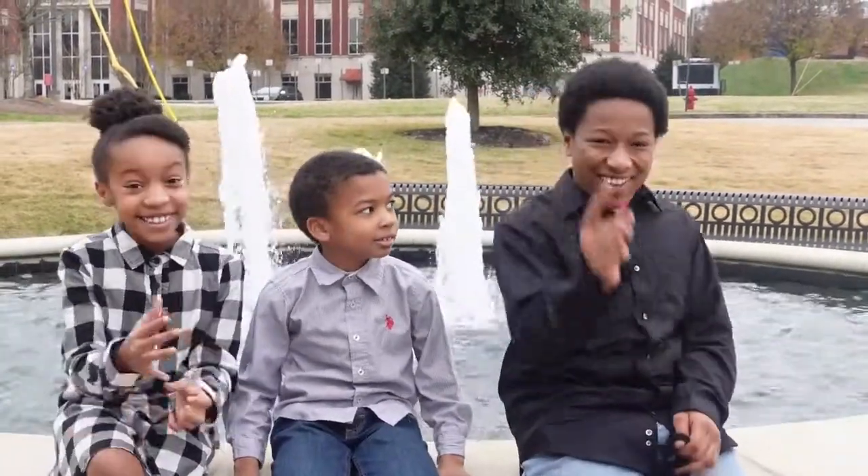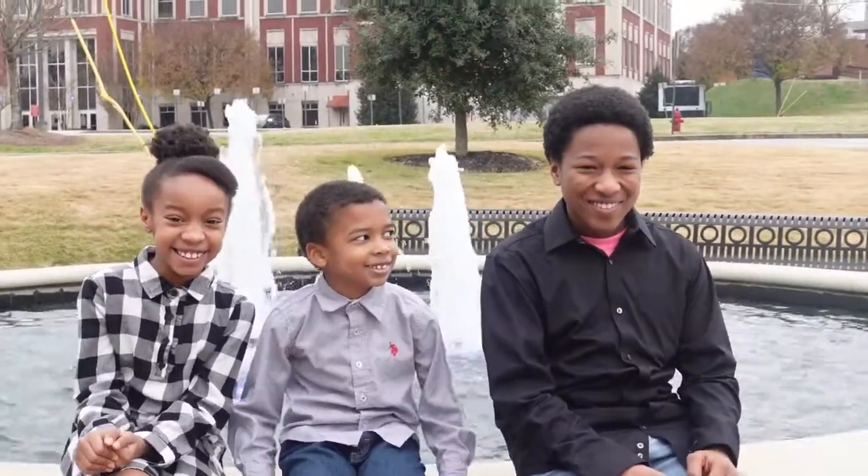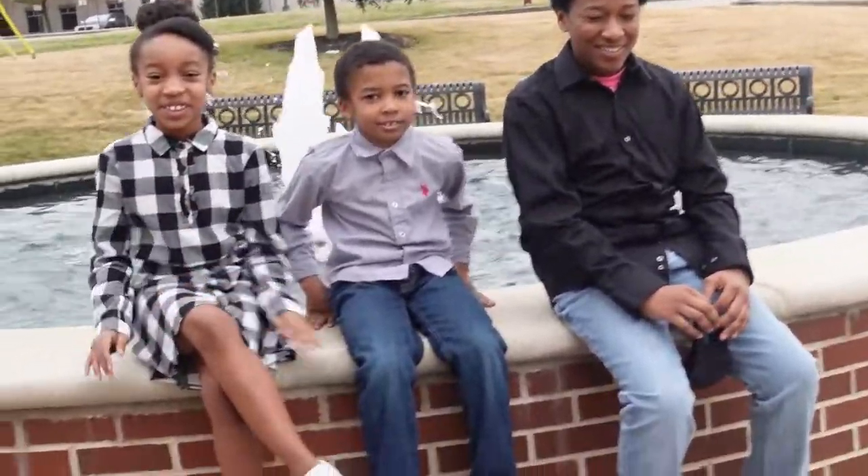Smile like you're happy that Christmas is coming and that you're going to have your game system and that you're going to be given everything in the world that you want! Look at that smile! All right y'all, let's go to the next spot.